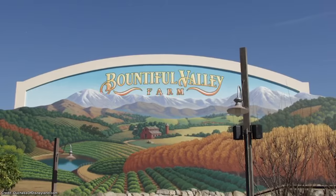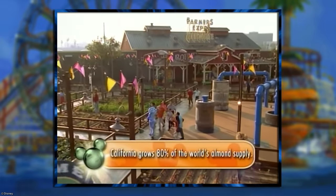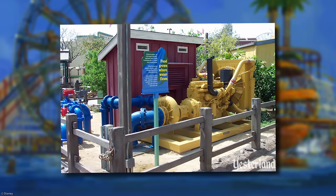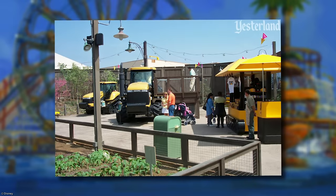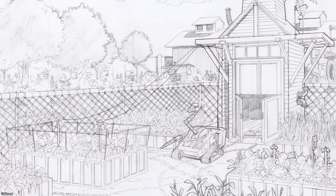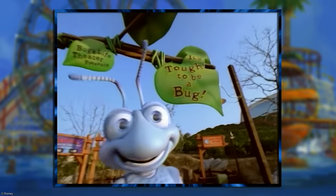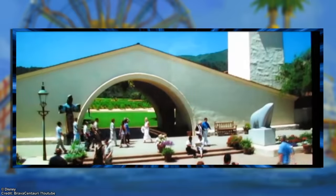Before moving on, let's visit Bountiful Valley Farm. The State Fair-inspired Farmers Expo offers hands-on interactive exhibits, including one showing how farmers use insects in agriculture. In paper, the idea of teaching families about the importance of agriculture sounded like a nice addition to the California-themed park, but in reality this was something you could find at any local county fair, and isn't the kind of thing worth the price of a Disney theme park admission ticket. Nearby you could also find an actual quality attraction: It's Tough to Be a Bug. It's also worth mentioning Seasons of the Vine, sponsored by Mondavi Wine, which was a film presentation about the history of winemaking in California.